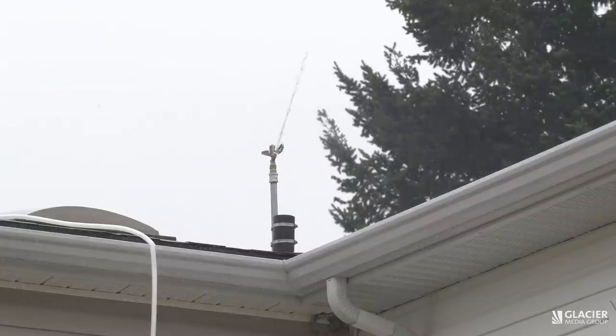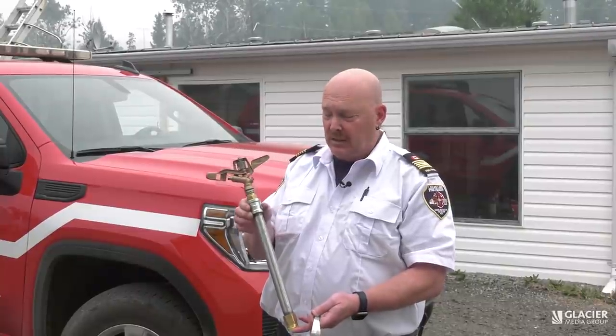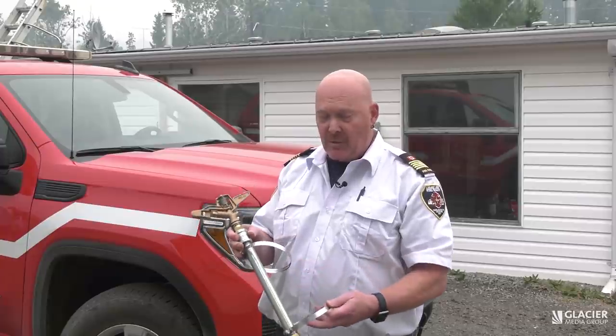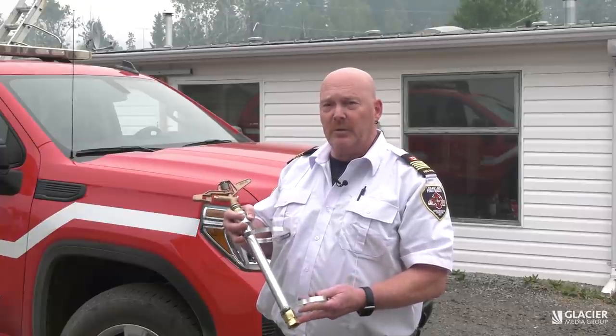This is the industrial sprinkler that we are putting on the homes. We use two gear worm clamps — one on the top, one on the bottom — which goes to a vent in the central location of the home on the roof, fastened.